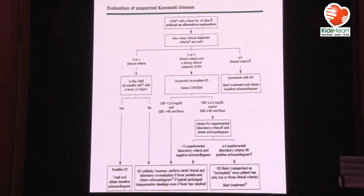If CRP and ESR are high, you need to find more evidence. You obtain additional blood work: anemia for age, hyponatremia, liver function tests, urine analysis, and thrombocytosis. If you have two or three of those five laboratory criteria, then you say this is incomplete Kawasaki disease, obtain an echo, and start treatment. More than three supplementary laboratory criteria — anemia, thrombocytosis, hyponatremia, elevated liver function tests, and abnormal urine analysis — support the diagnosis.